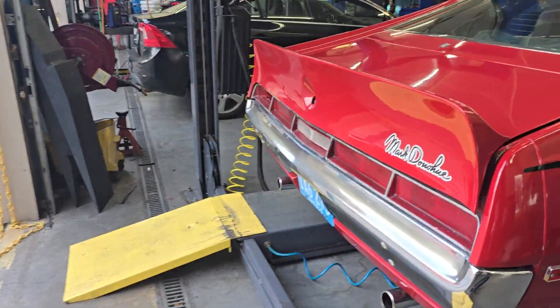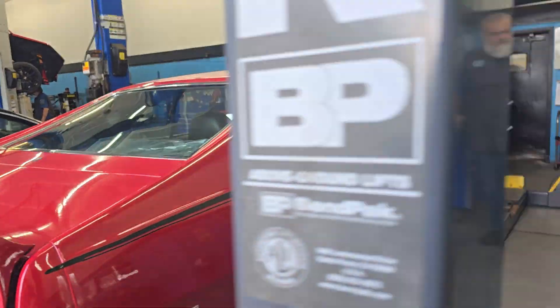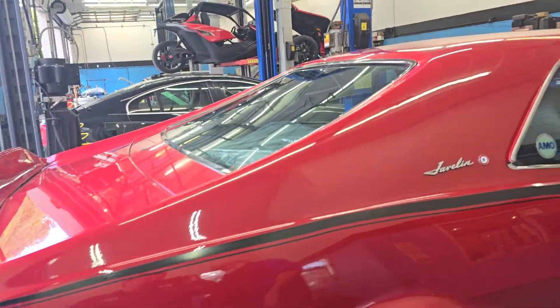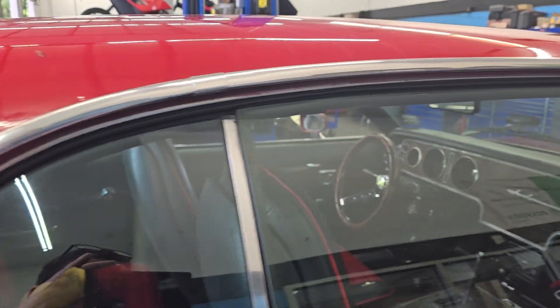Here's something you don't see every day. Good morning to you. Chuck here from Powz. Look at that — it's a Javelin SST. You don't see these cars anywhere. They don't exist.